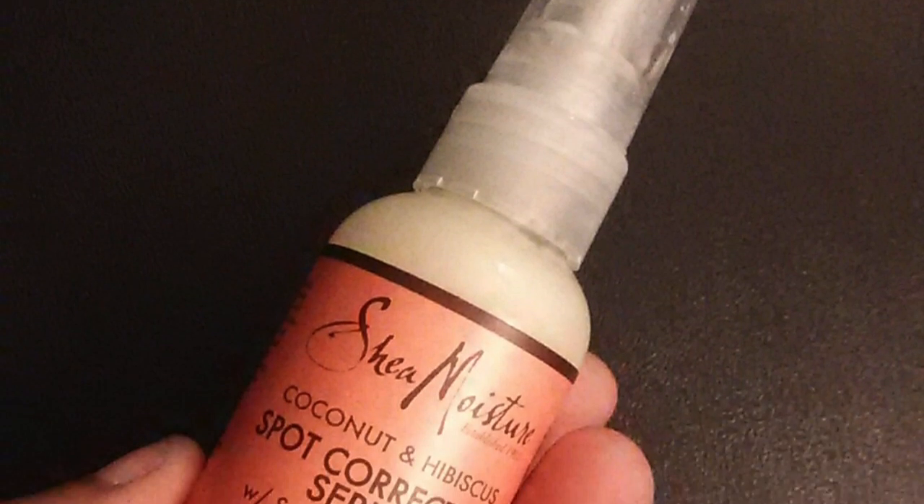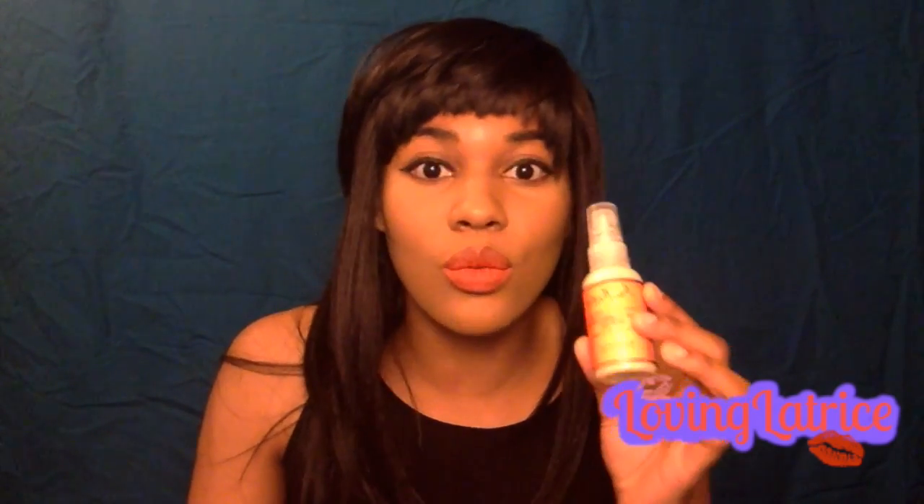Moving on to the coconut and hibiscus spot corrector serum with sangha mushroom from Shea Moisture. I struggle with hyperpigmentation not just on my face but all over my body, so having a serum you can easily spread all over without worrying about bleaching, irritation, or anything odd happening to your skin has been wonderful. I've definitely seen improvement — it penetrates your skin without leaving a weird residue. The hyperpigmentation starts changing and lightening back up. Exfoliating those areas helps even more.